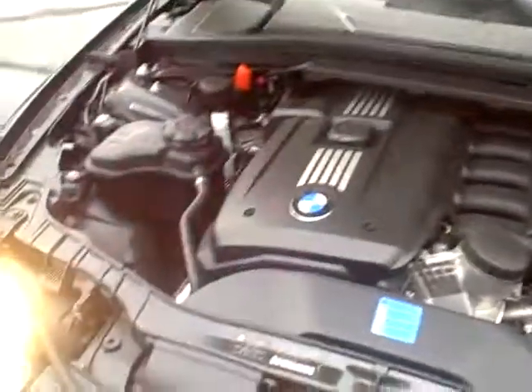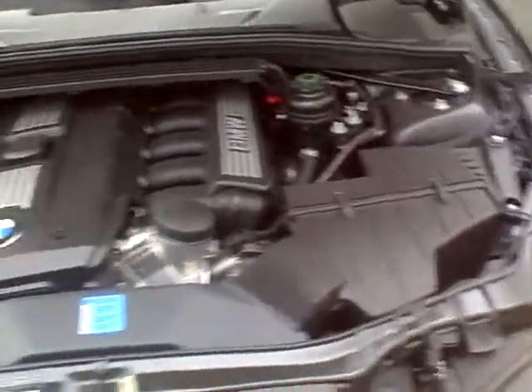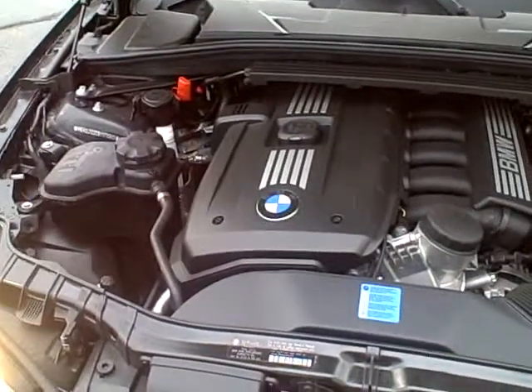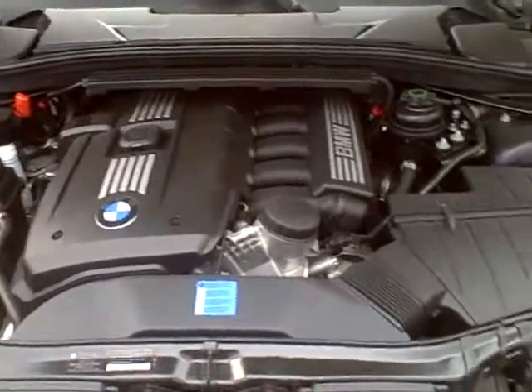One of the most elaborate suspension systems in the industry, speed-sensitive steering, and class-leading braking technology — the 2011 BMW 128i convertible exemplifies BMW's enduring reputation for precise and exciting handling on the road.